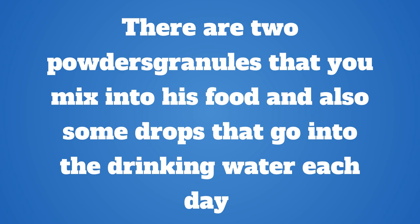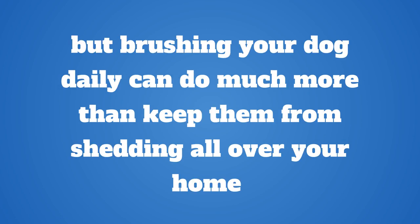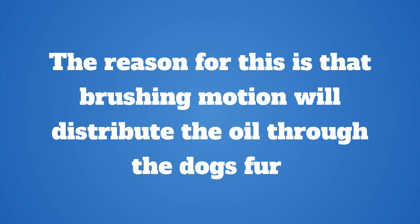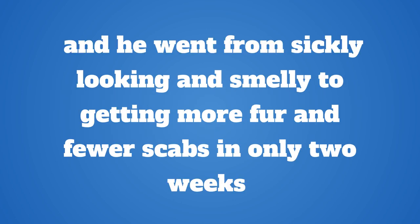There are two powder or granule products that you mix into his food, and also some drops that go into the drinking water each day. That's all. I didn't give it much hope, but in two weeks I noticed my nearly bald pug had new hair growing. Everyone in my family kept saying I think he looks better, I think he's getting more hair. He was scratching less and he was in a happier mood.